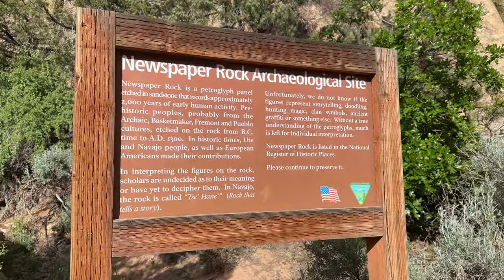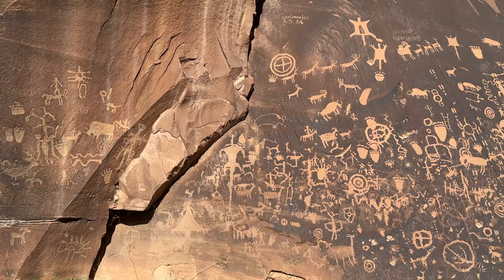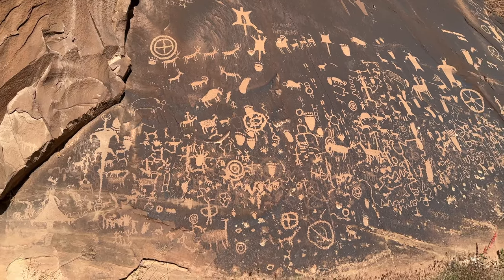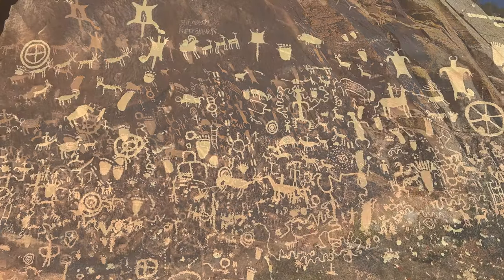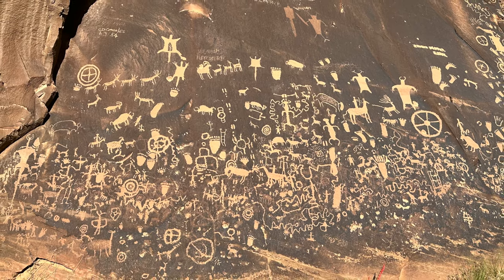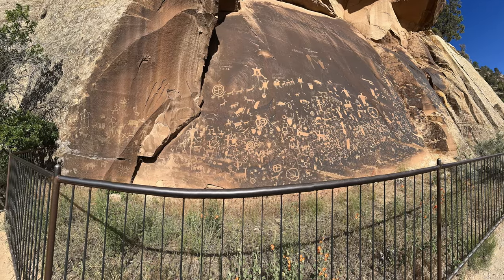On the way, we stopped at Newspaper Rock National Monument — a 200-square-foot slab of rock that contains one of the largest petroglyph collections in the U.S. Some of these carvings date back 2,000 years. It was interesting to see all the various animals, people, tools, and other pictures on the rock. I could have studied it for hours, but we had so much more we wanted to see before the sun went down.